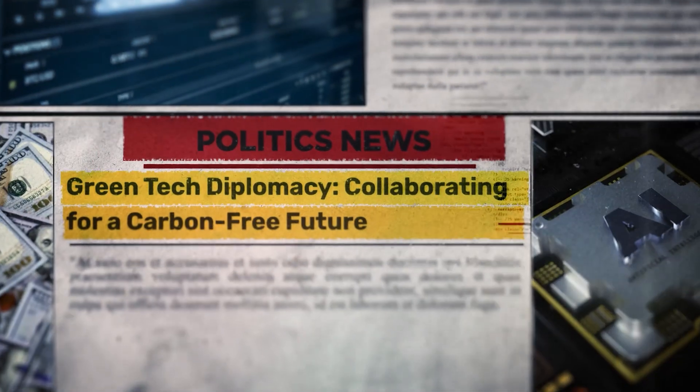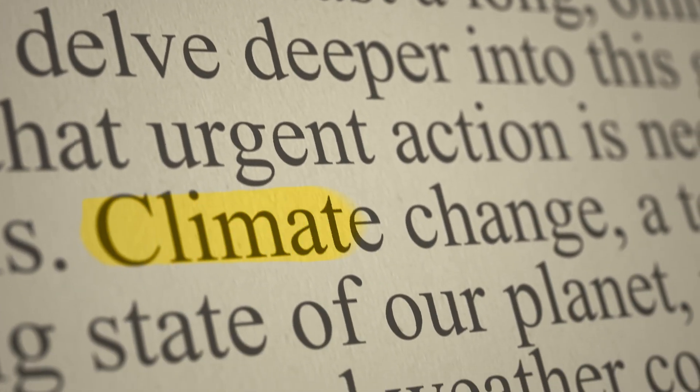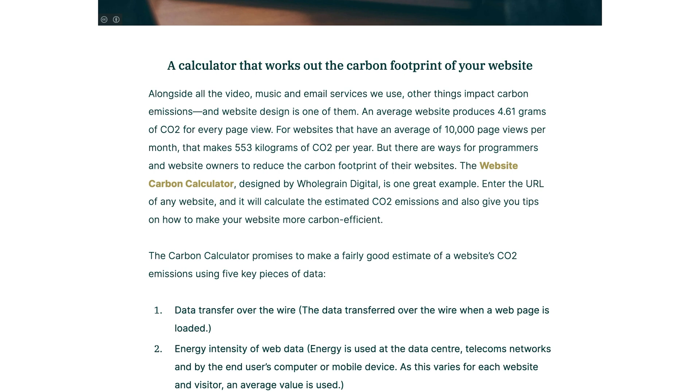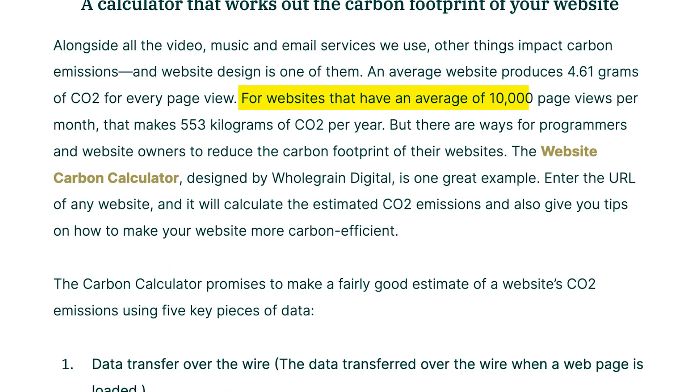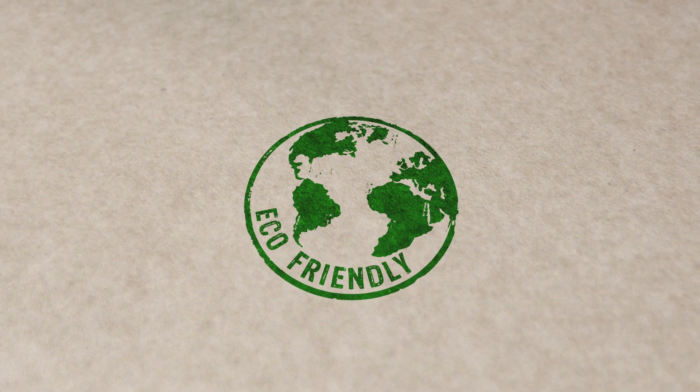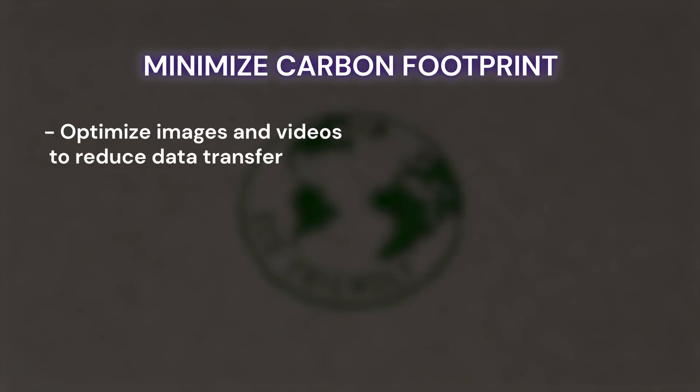On a more serious note, did you know that websites actually contribute to carbon emissions? An average website produces 4.61 grams of CO2 for every single page view. For websites with an average of 10,000 page views per month, that makes 553 kilograms of CO2 per year. That is exactly why sustainable web design is a major trend in 2025, focusing on reducing the environmental impact of websites while still delivering great functionality and user experiences. There are plenty of ways web designers and developers can minimize a site's carbon footprint, including optimizing images and videos to reduce data transfer.